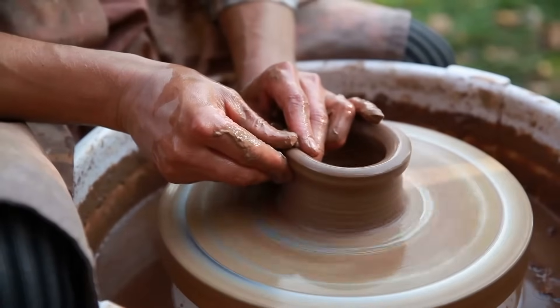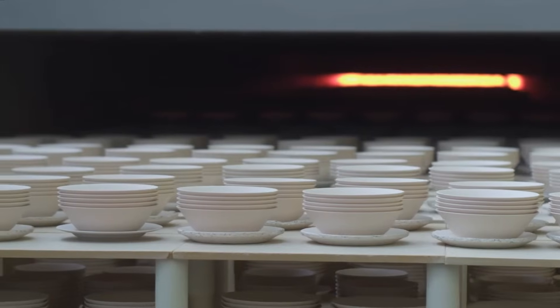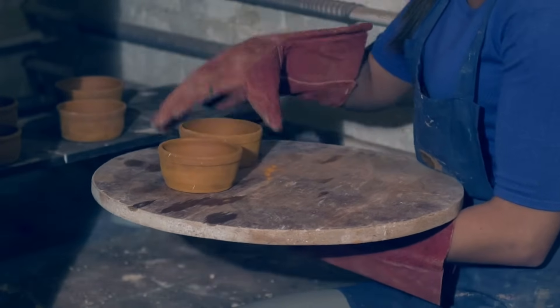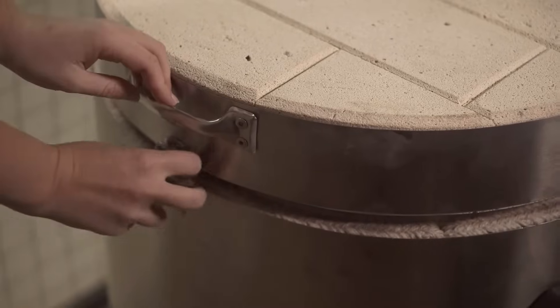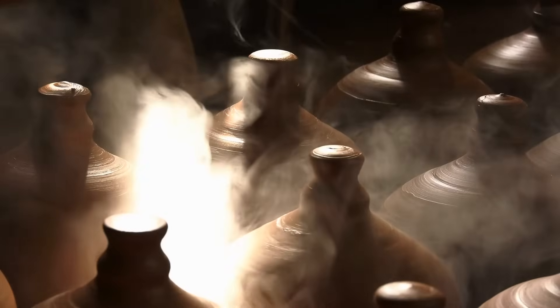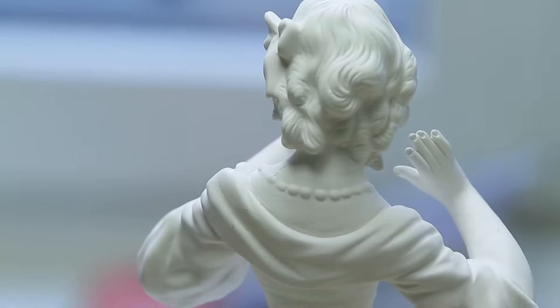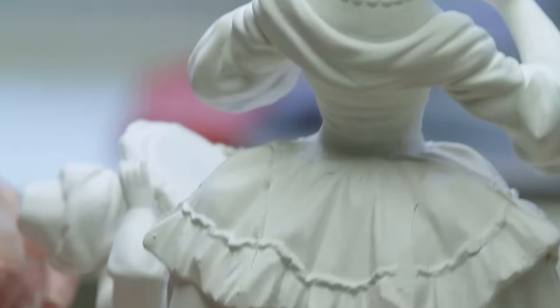When clay is shaped and then heated to high temperatures in a special oven called a kiln, it hardens into ceramic. The high heat transforms the soft clay into a hard, often brittle material that can vary from porous to dense, depending on the type of clay and the temperature it's fired at.